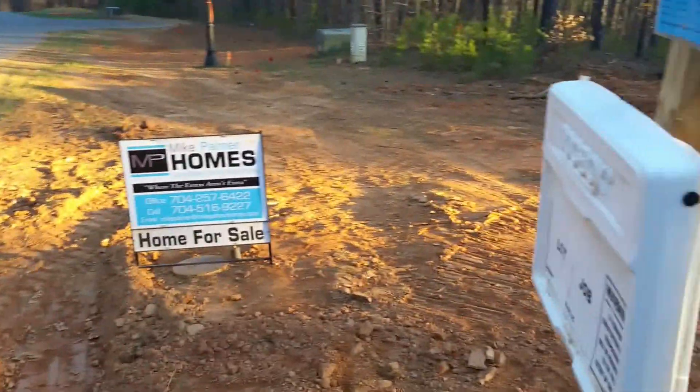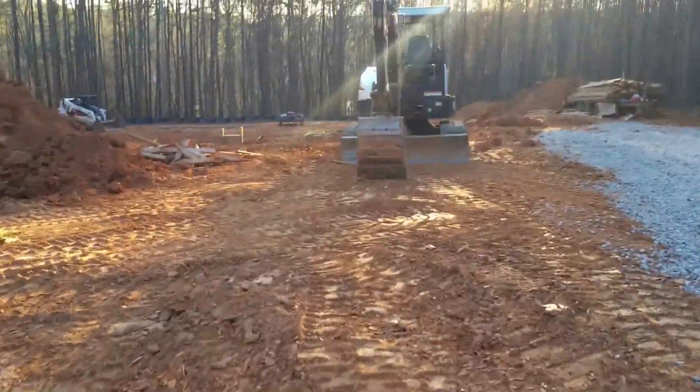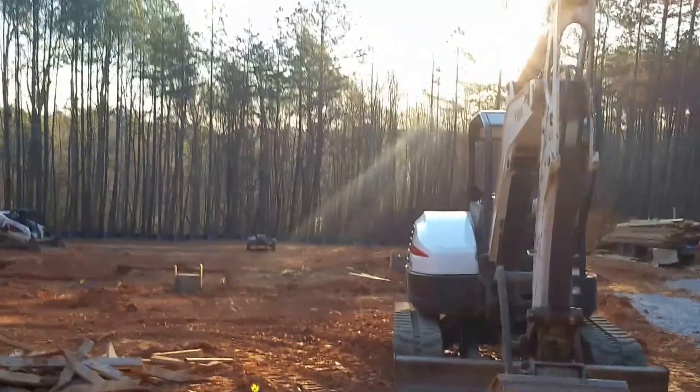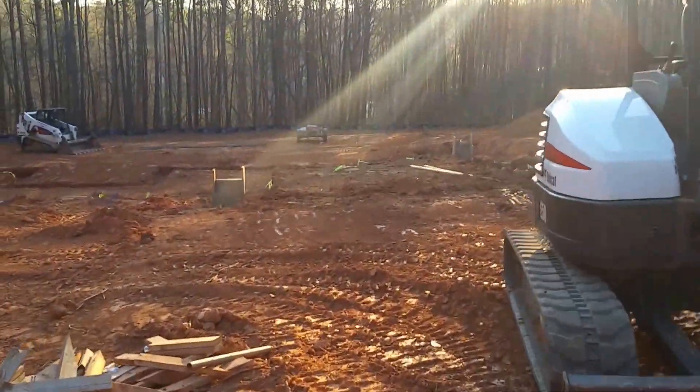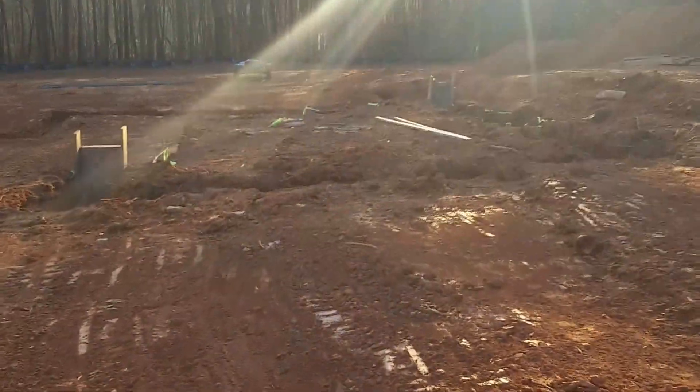Good morning, this is Mike Palmer from Mike Palmer Homes, making another video log of a really cool project we have going on here in Denver for my fellow construction junkies who want to see what's going on.